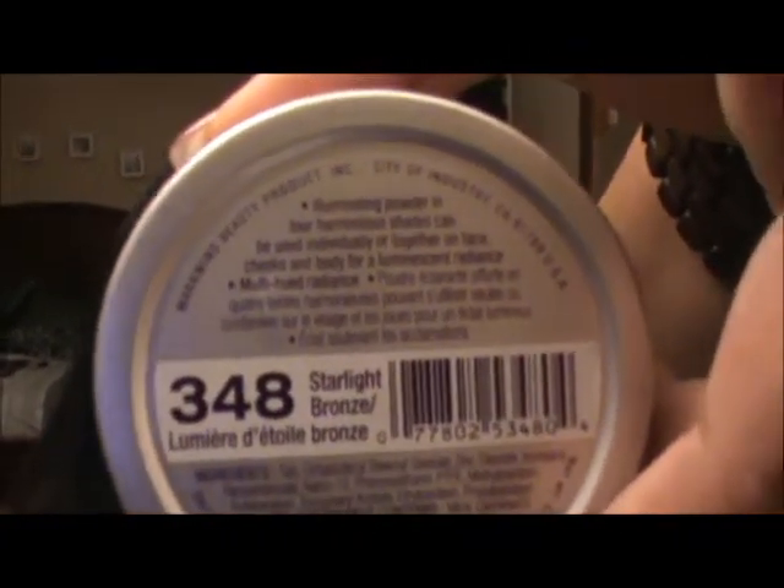From Dollar General I picked up another bronzing powder — it's from Wet and Wild called Mega Glow, an illuminating powder in the color Starlight Bronze, number 348. I dropped it but I was able to get it back together with my Easy Press from Coastal Scents. I'm going to do a tutorial using it — I actually have some on now, and it's very pretty.